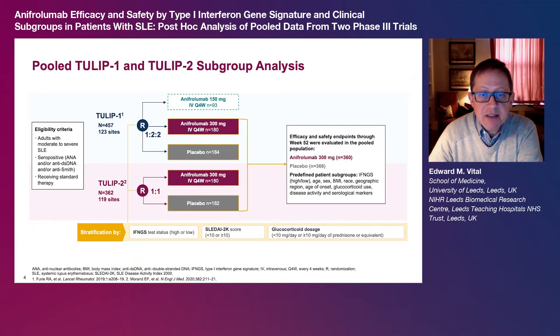Efficacy and safety endpoints through week 52 were evaluated across predefined patient subgroups. These included IFMGS high or low, age, sex, BMI, race, geographic region, age of onset, glucocorticoid use, disease activity and serological markers.